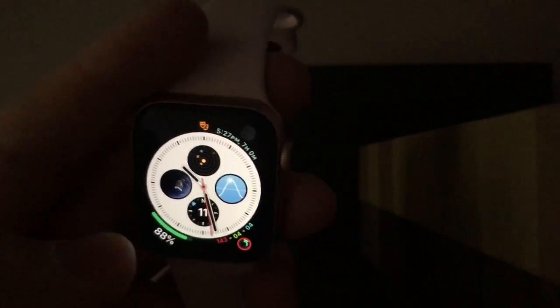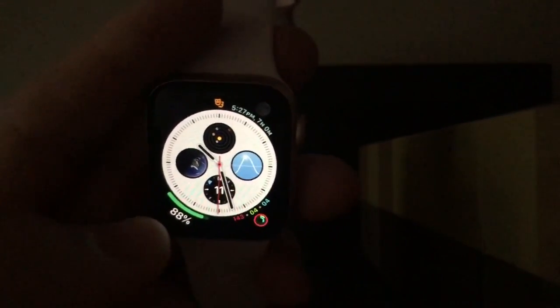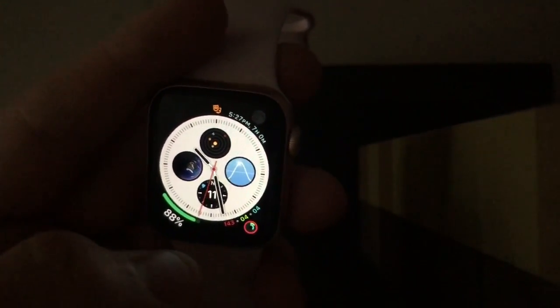Previously on Series 4, if you remember some of the earlier updates, the Apple Watch experienced a lot of crashing during beta stages. But now 5.1.3 fixed the crashing from 5.1.2, so really cool.